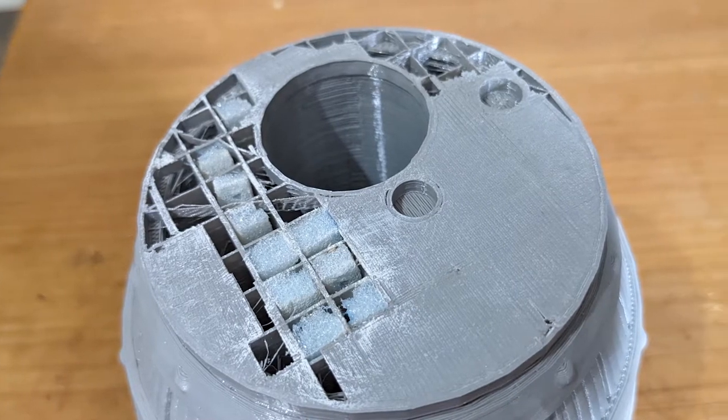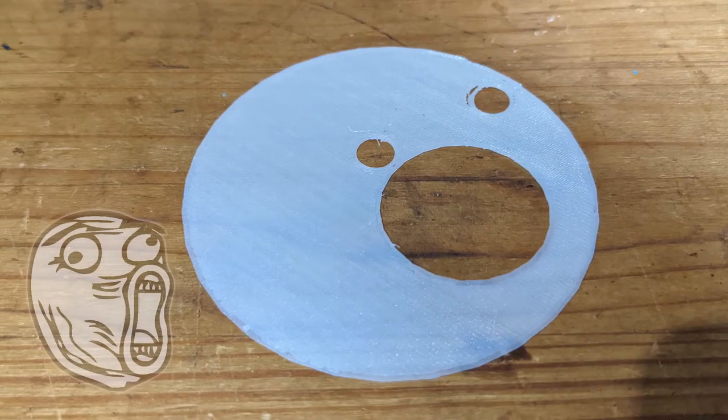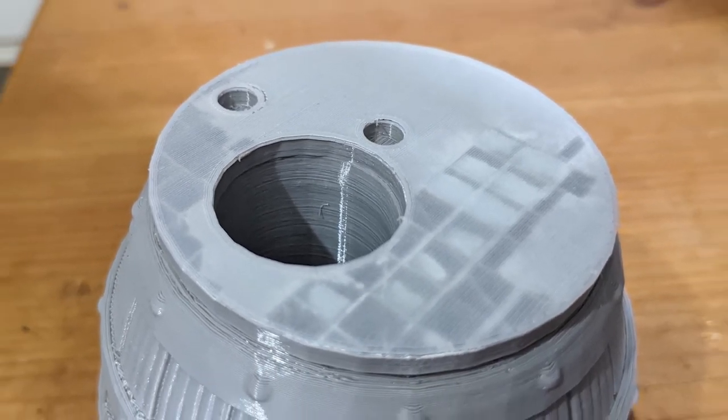First things first — a failure. I had my print bed slightly too high, so when I removed the keg from the plate it tore part of it off. But rather than reprint the whole thing, I flipped it upside down and printed just the bottom 2mm of the keg and stuck that onto the bottom. A lot easier.